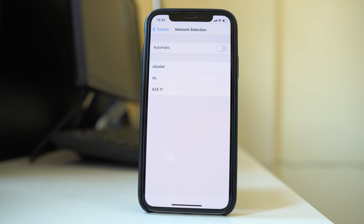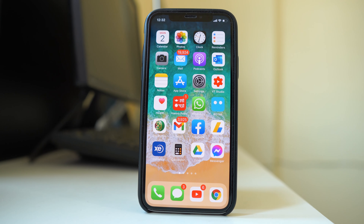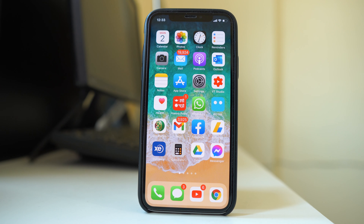Now this method may not be very accurate. The most accurate way to know if your iPhone is factory unlocked is to use a different SIM card. Just remove the SIM card you have right now, insert another SIM card, and check if your iPhone accepts it or not.